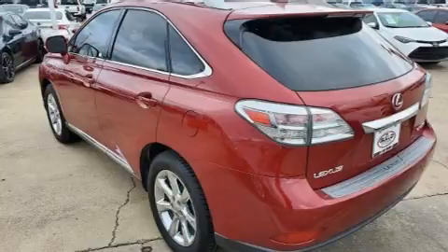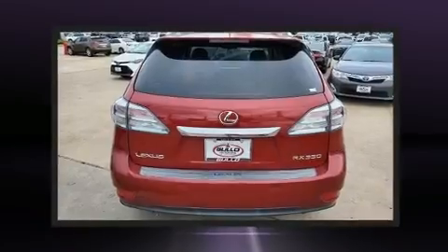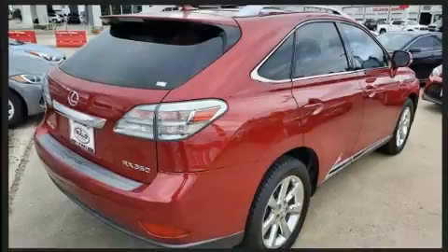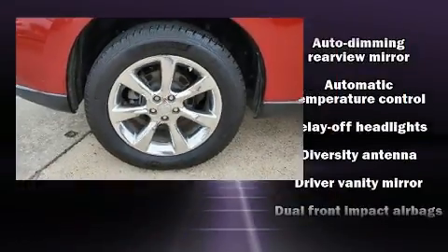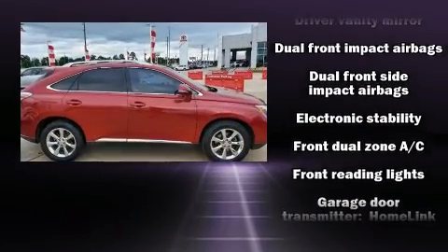Lexus ensures the safety and security of its passengers with equipment such as dual front impact airbags, front and rear side impact airbags, traction control, brake assist, anti-whiplash front head restraint, ignition disabling, an emergency communication system, and four-wheel disc brakes with ABS.